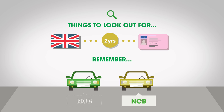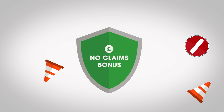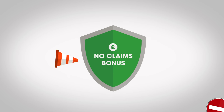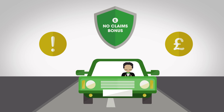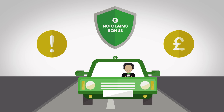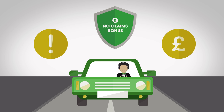Perhaps the most confusing thing about a no claims bonus is deciding whether you should choose to protect it. Protection may sound like a good thing — if you have it, you can make a certain number of claims without losing the bonus. But you need to know that you're paying to protect the bonus, not the overall price of your policy. If you make a claim, an insurer will see you as a higher risk when you renew your policy, meaning that the cost will go up whether you still have a bonus to apply or not.